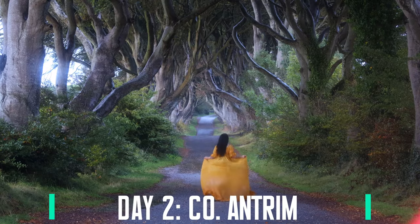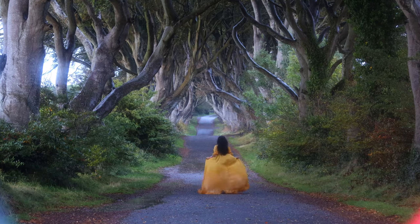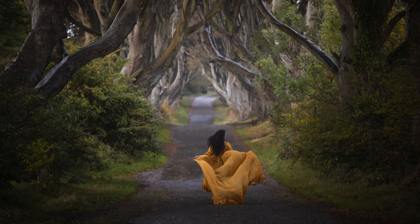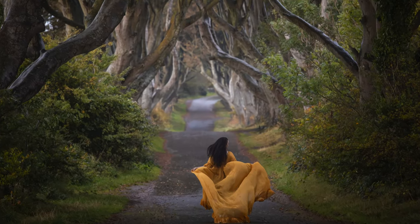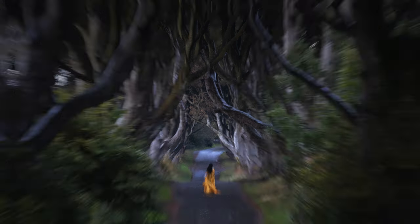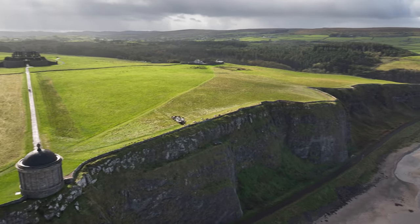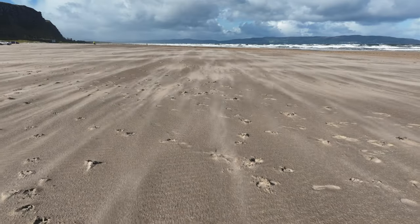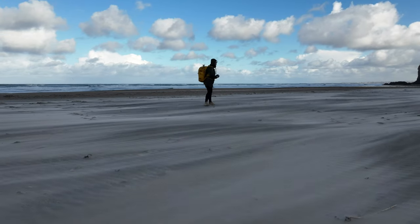Sunrise on day two started at the Dark Edges — just us and the mist. No epic light unfortunately, but Sarah rocked it with the yellow dress shots. After a hearty breakfast we headed to Downhill Beach with its Mussenden Temple standing tall. The wind was wild here, but we braved it until Sarah's drone was blown away, never to be seen again.